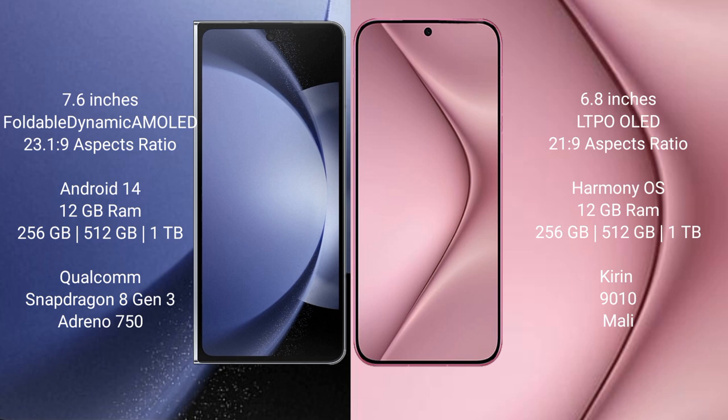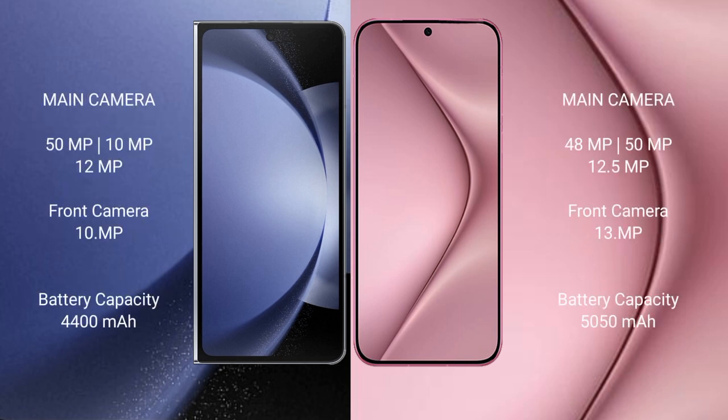The Huawei Pura 70 Pro also comes with 12GB RAM and 256GB, 512GB, or 1TB internal storage, with a Kirin 9010 processor and Mali GPU. The Samsung Galaxy Z Fold 6 features a triple rear camera setup with a 50MP main camera, 10MP and 12MP sensors, and a 10MP front camera.